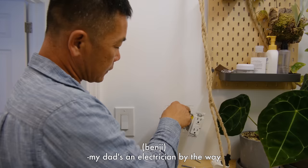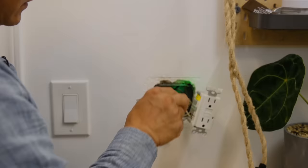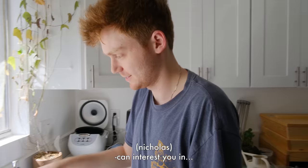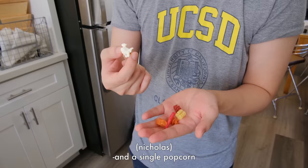My dad's an electrician, by the way, and he's fixing my outlet that's super loose. Can I introduce you to some chalky, loose pasta, and a single popcorn?